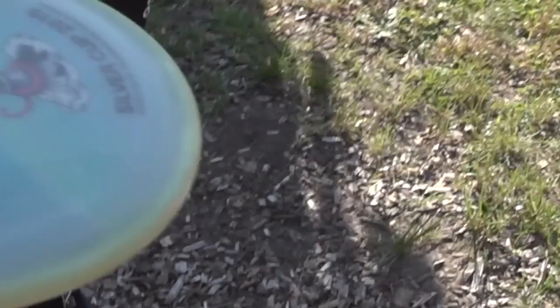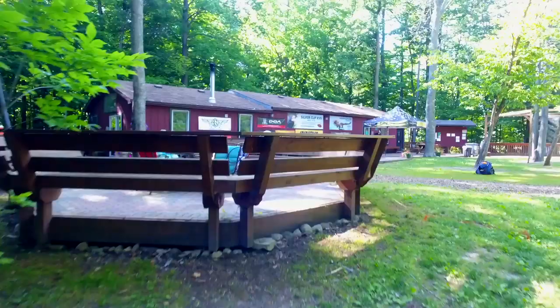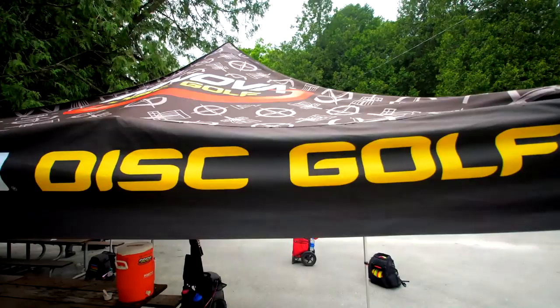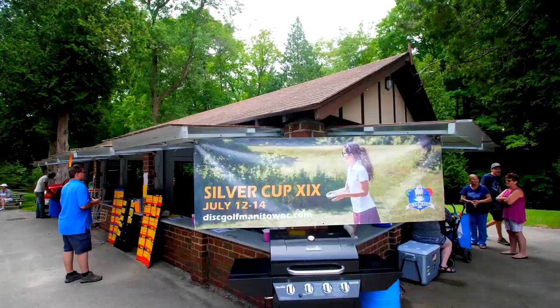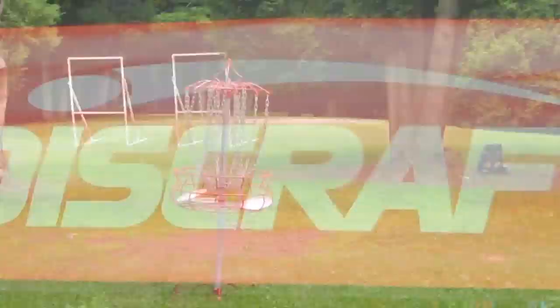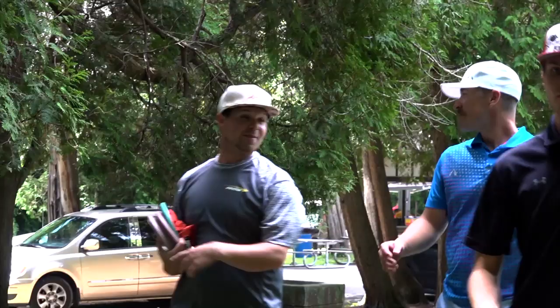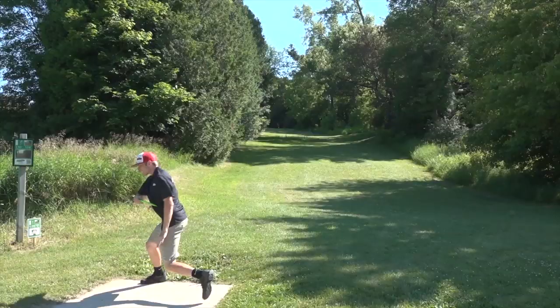Welcome back everybody, and thanks for tuning in to the Back 11 of Round 2 of the 2019 Silver Cup, presented by Discmania and Roland Ridge. We have a great card of players from different companies playing the very challenging Silver Creek Jumbo layout, as it's called.